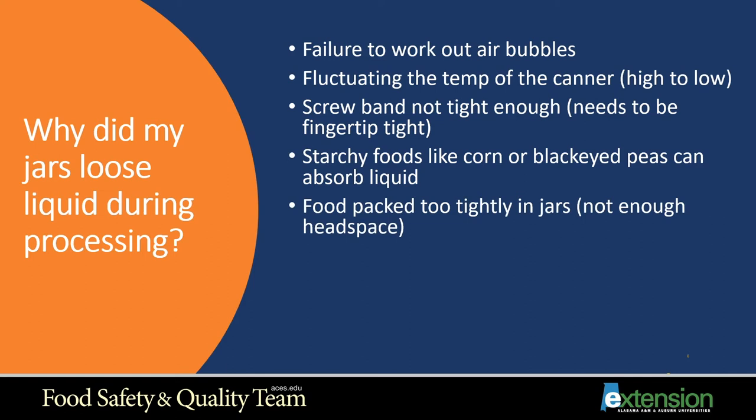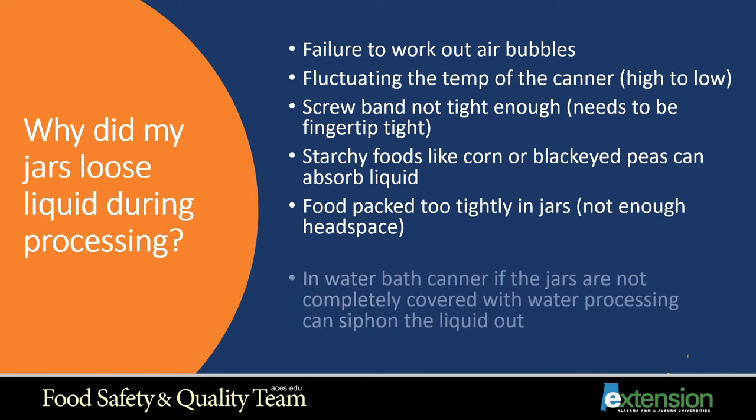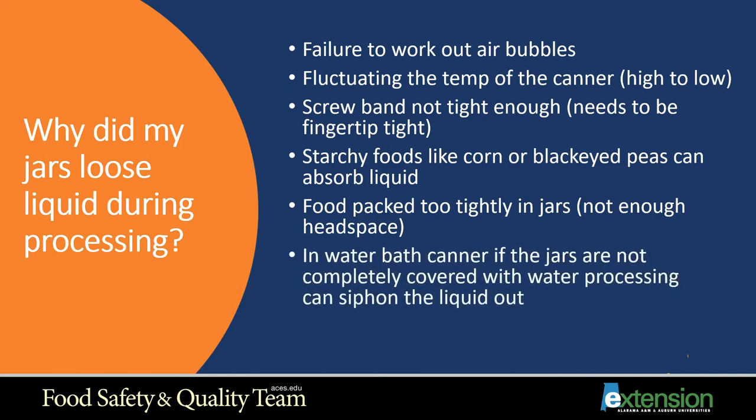Food packed too tightly with not enough headspace is another cause of liquid loss. If you're doing a cold pack and try to fill the jar as much as possible because items will shrink during processing, you may end up with too much food and not enough headspace. In a water bath canner, if jars are not completely covered with water during processing, they can siphon the liquid out. Make sure there's at least one to two inches of water above the jars so it can circulate around the whole jar.